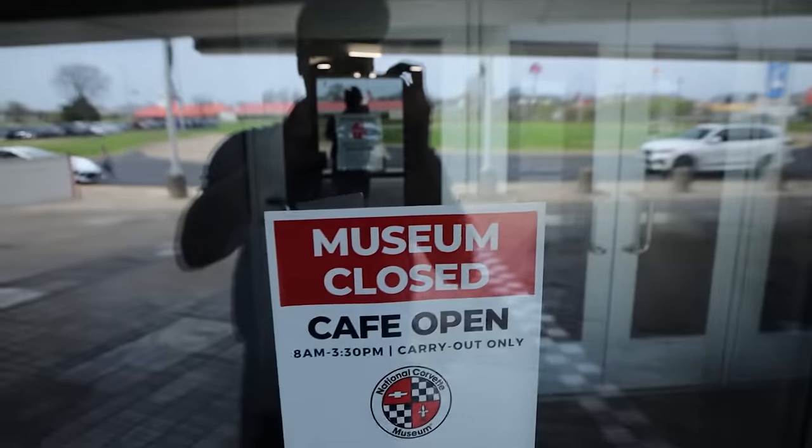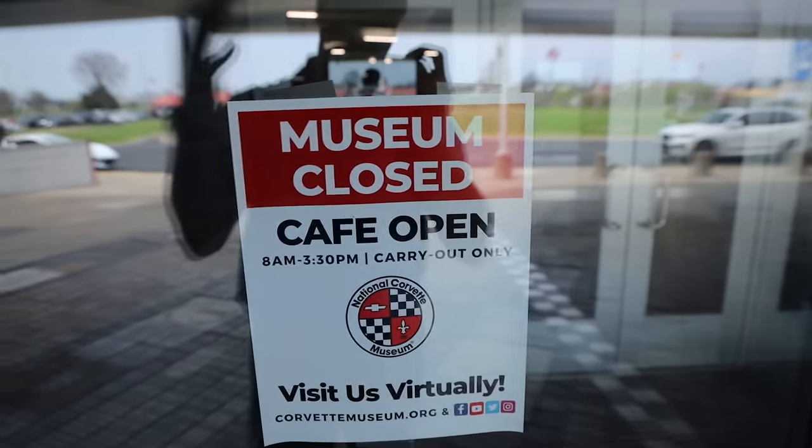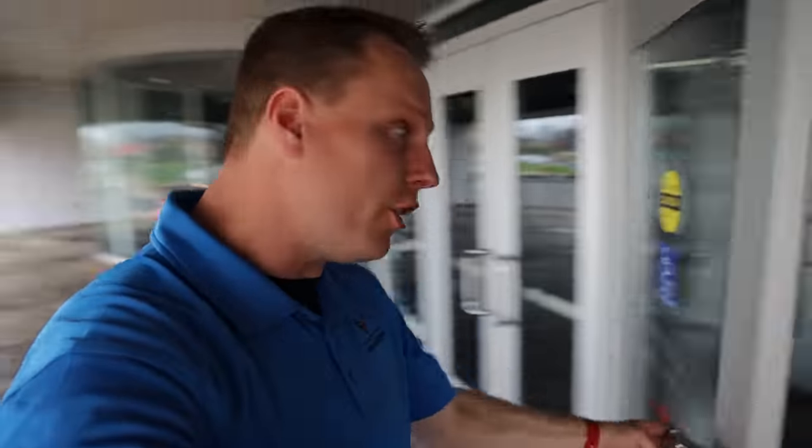Unfortunately you can see the museum is closed — the cafe is open for carry-out only, and you can visit virtually at corvettemuseum.org. It's a shame the museum's closed so I'm not going to show you everything like I wanted to. But the good news is if you subscribe and turn on bell notifications, we will do another video down the road and show you more of the museum delivery.